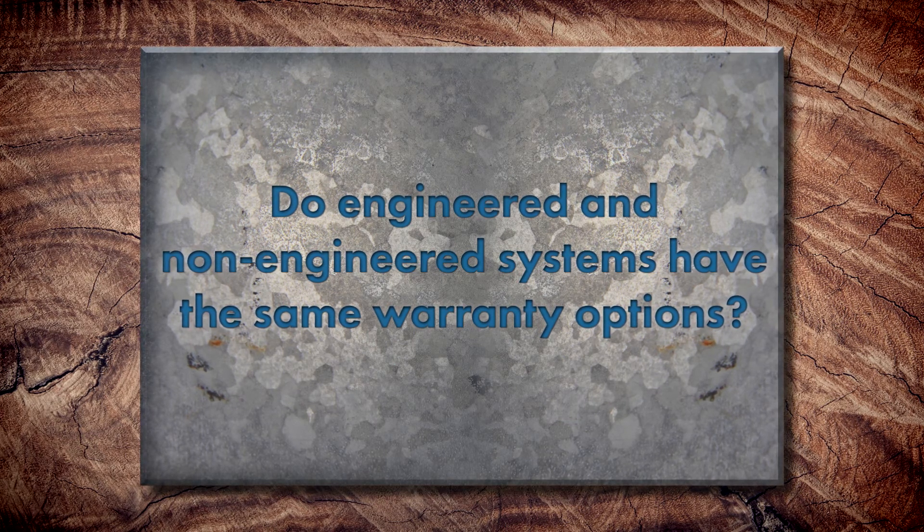Regarding warranties: we require a minimum UL 90 rating on any of our weather-type warranty systems. We don't warranty systems that aren't engineered at all, and we don't do warranties on residential buildings. The main reason is that residential buildings are smaller and we require so many inspections for our weather-type warranties — by the time you get there and inspect it, it's done. Commercial buildings are larger, so there's more time for inspections. But we require a minimum UL 90 rating even if the specification doesn't call for it — you're going to install it at a minimum per UL 90 if you're doing a weather-type warranty with Sheffield.